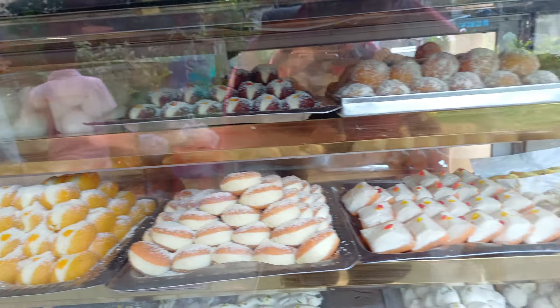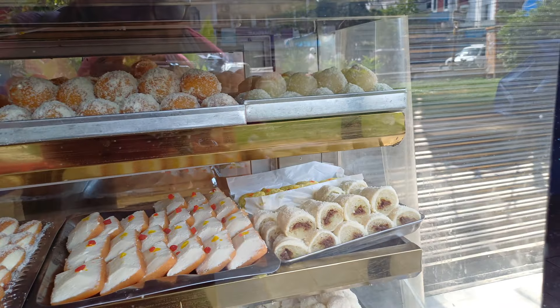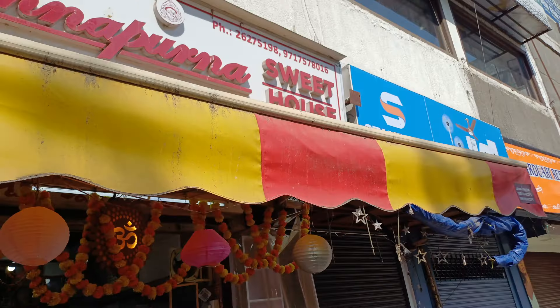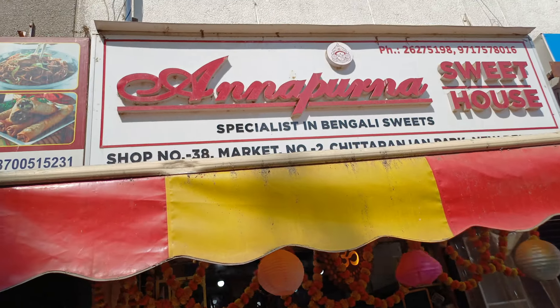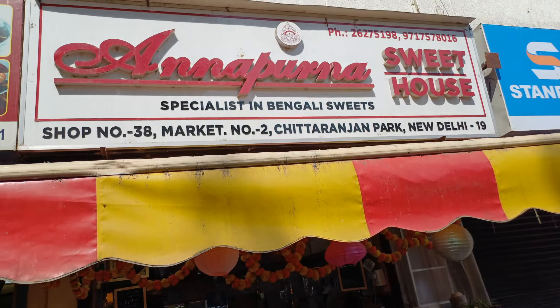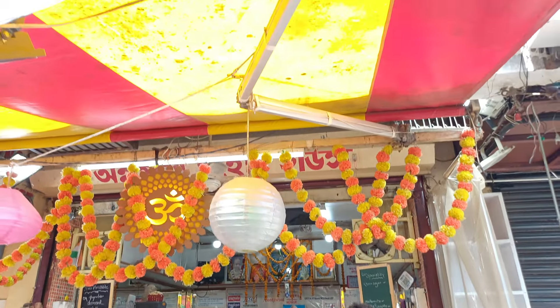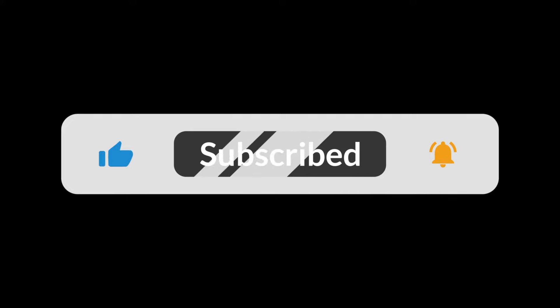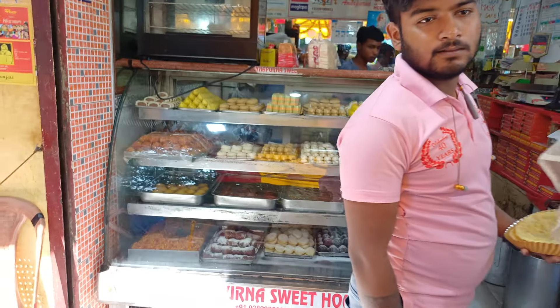That is the end of this video. I had an awesome dal puri experience at Annapurna Sweets, Chitaranjan Park Market Number 2. Google location is in the description box. If you all want to see similar informative videos, please like, share, and subscribe to my channel Guide Da, and don't forget to press the bell icon for notifications. Till then, please take care, thank you.